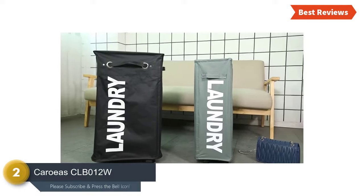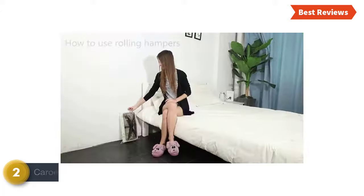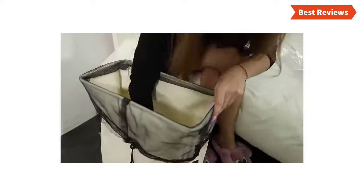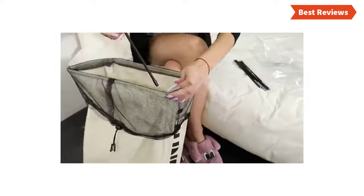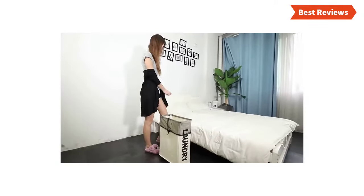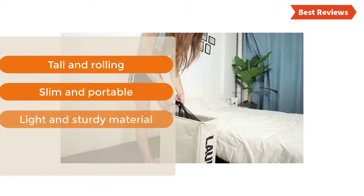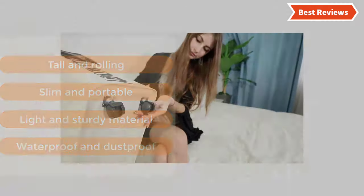Number 2 in our list is the Carus CLB-012. When you need to place a hamper into a narrow space, you need one like this. This hamper provides sufficient space to store the clothes of one person. High-end waterproof material makes it suitable for anywhere in your home. Designed with wheels for easy moving, and you will also like the collapsible design. Key features: tall and rolling, slim and portable, light and sturdy material, waterproof and dustproof.